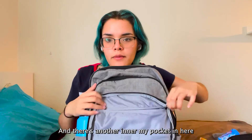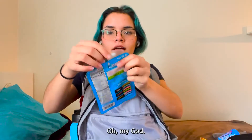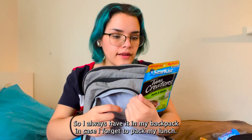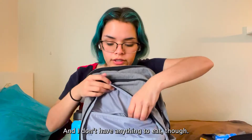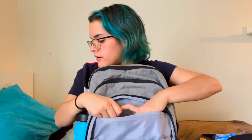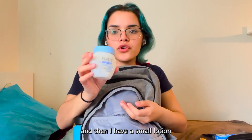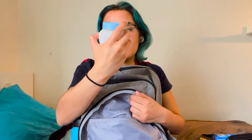There are also two smaller pockets and another inner pocket. In here I have a tuna creations tuna pouch, which is nice — I always have it in my backpack in case I forget to pack my lunch and don't want to spend ten dollars on an overpriced salad. Then I have an eraser and a small lotion.